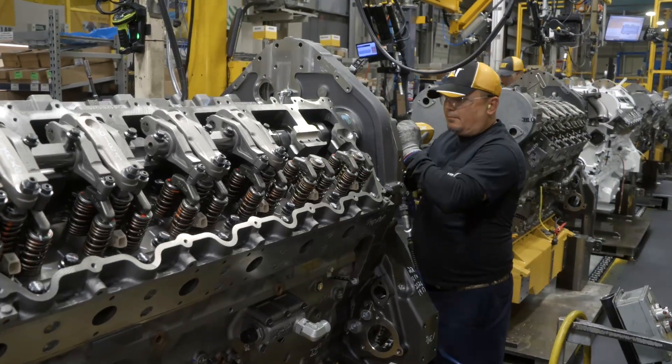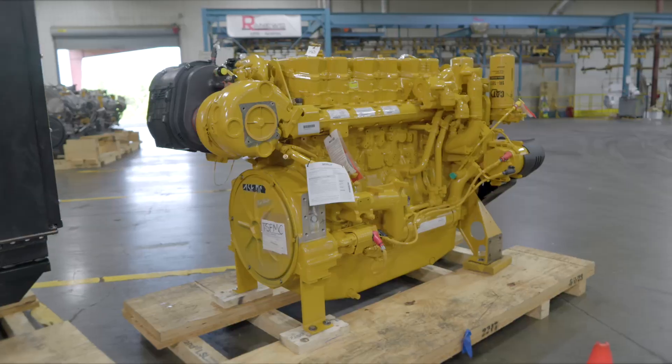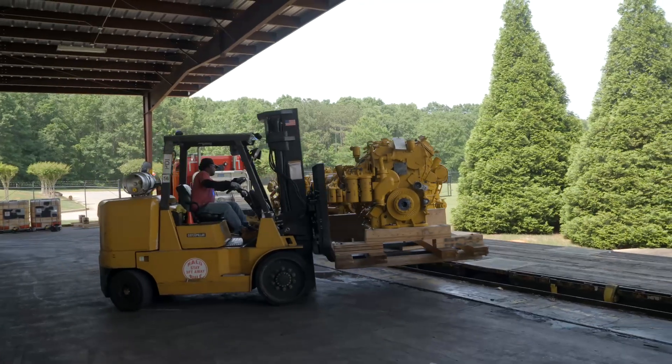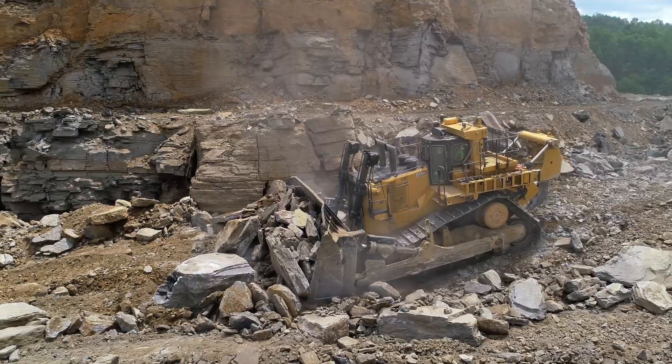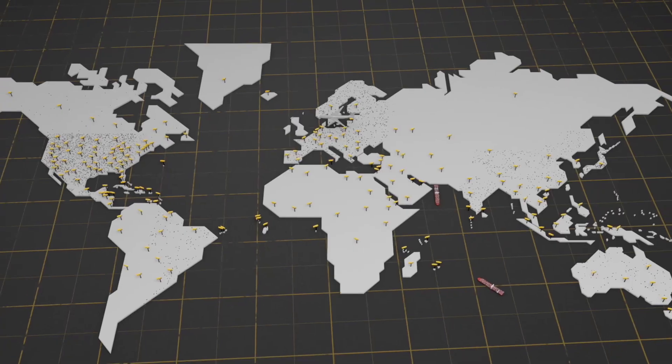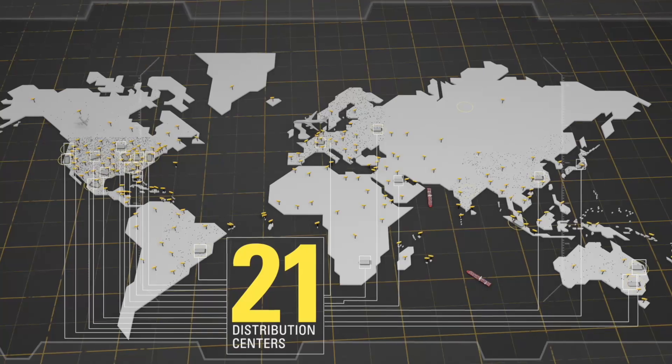Inside, a world-class team produces a variety of engine and power systems. Engines assembled at Griffin are shipped to other Caterpillar facilities and installed in tractors, off-highway trucks, and large-wheel loaders, or delivered to one of our dealers within a vast distribution network.